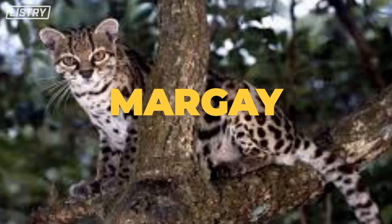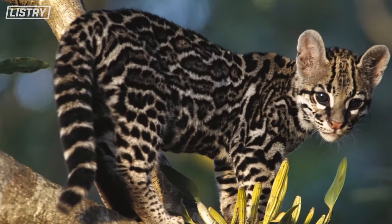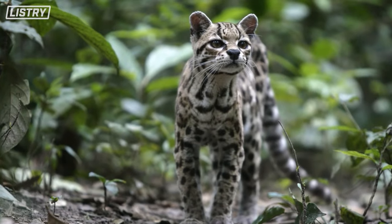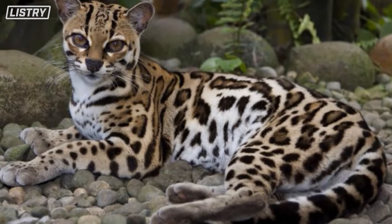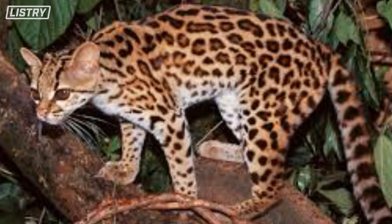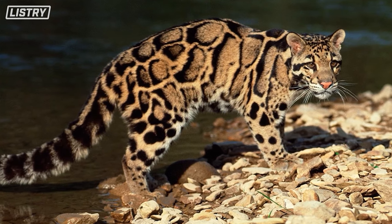Next we have the margay — a nocturnal small cat native to South and Central America that employs the rare technique of mimicry to lure its prey. It hunts small animals like monkeys, squirrels, and birds, and is also known to be a vegetarian at times. But it vocalizes the sound of an infant monkey's cry, which lures the monkey in — defenseless, looking for a baby.